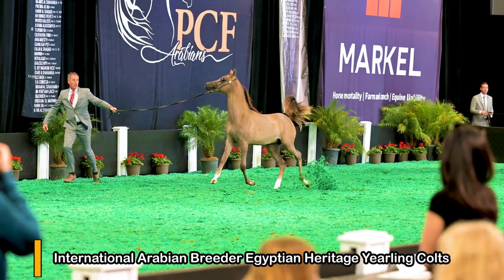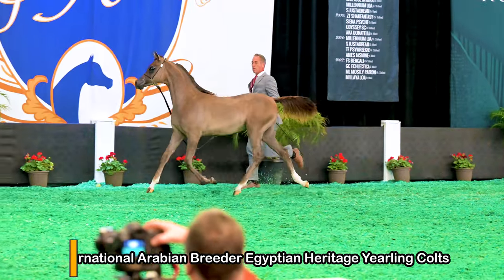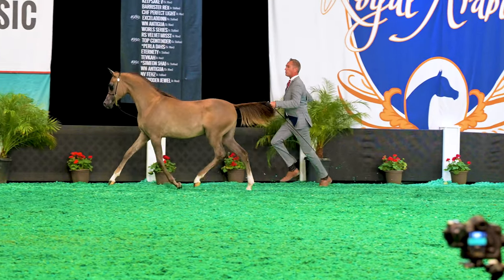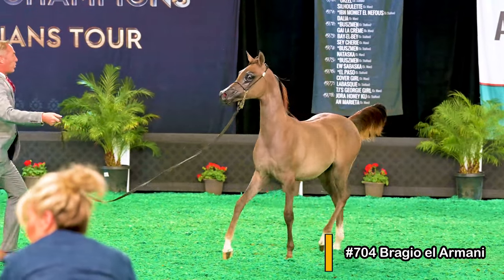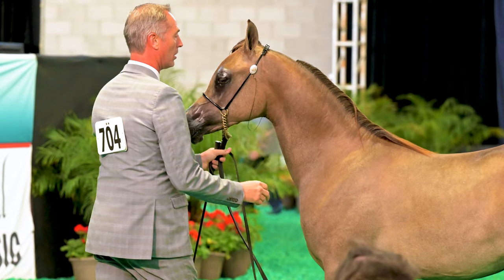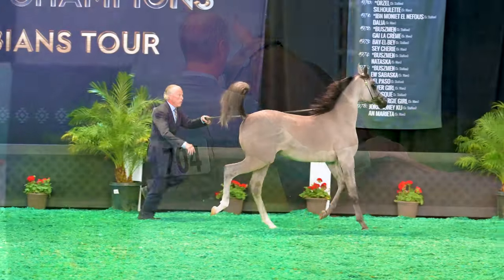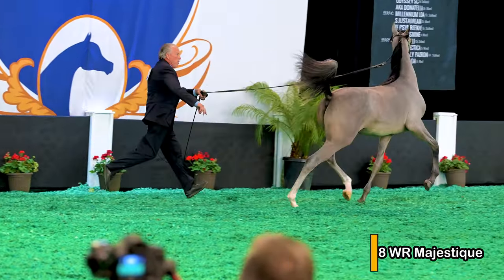You're watching the International Arabian Breeder Egyptian Heritage Yearling Colts — that's a big name for a class that's for little guys like this one. This first one is number 704 Braggio El Armani, and the owner is Braggio Arabians. The next colt is number 1078 WR Majestique, and the owner is Elizabeth Camacho.